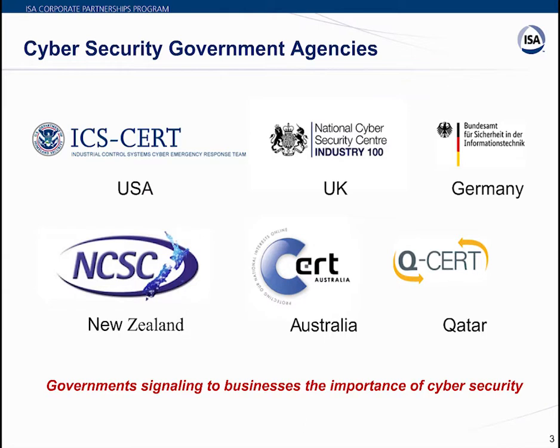I'd like to start with some logos of government agencies focusing on cybersecurity. As you can see on screen, several countries have appointed dedicated government agencies: the United States, UK, Germany, New Zealand, Australia, and Qatar. Most are now establishing cybersecurity emergency response teams. This signals that governments are communicating to businesses the critical importance of cybersecurity.